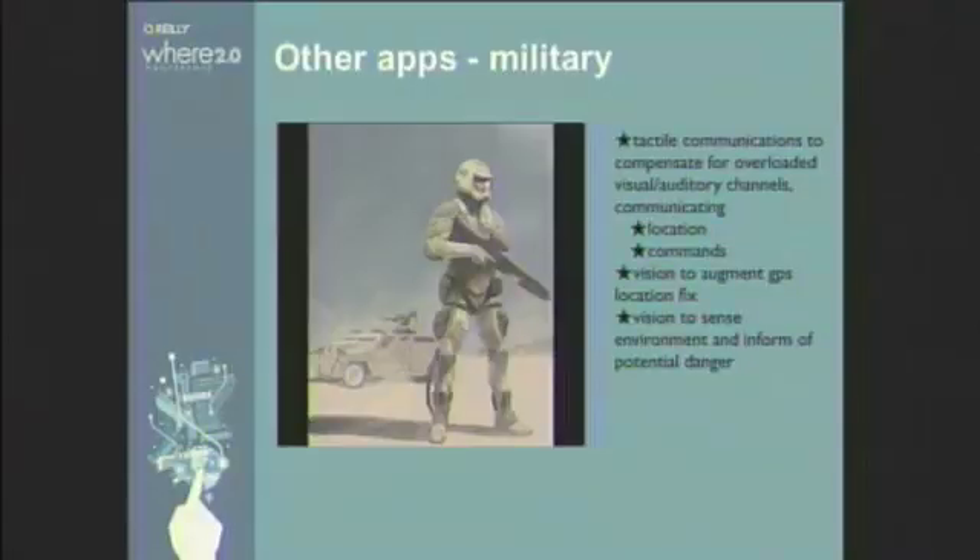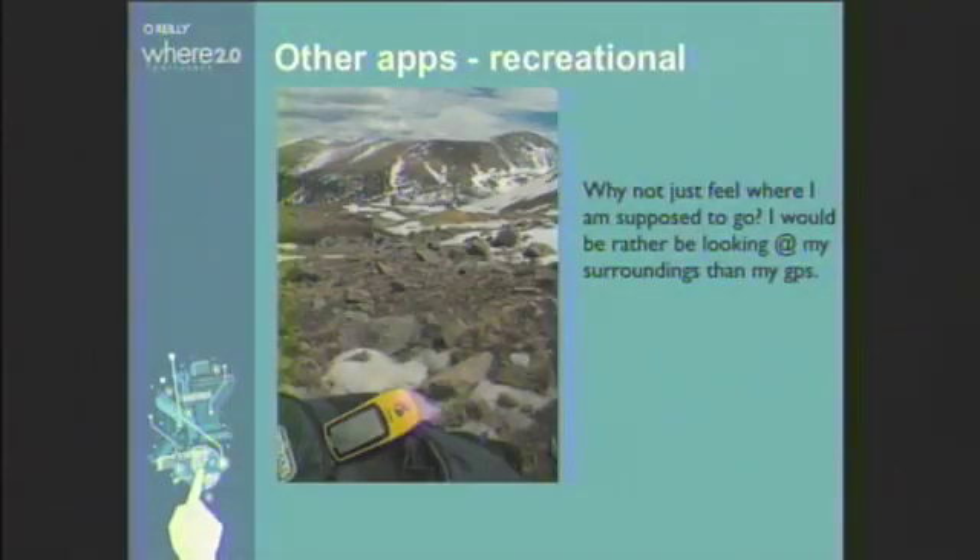Another application: we've had interest from the Israeli army and the US army regarding our belt device for ground troops — conveying geographical information on where to go, their position relative to other troops, and providing command information. We've also looked at recreational use such as hiking, where it's more intuitive to receive nudges along your waist to guide you to your destination rather than watching a GPS screen.